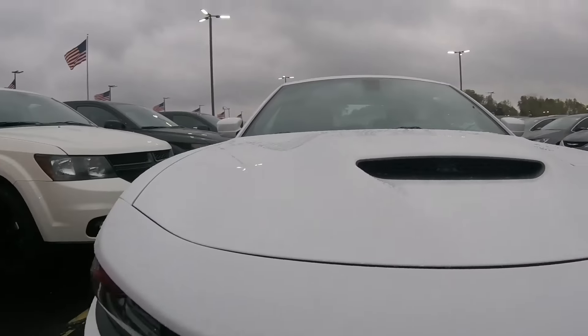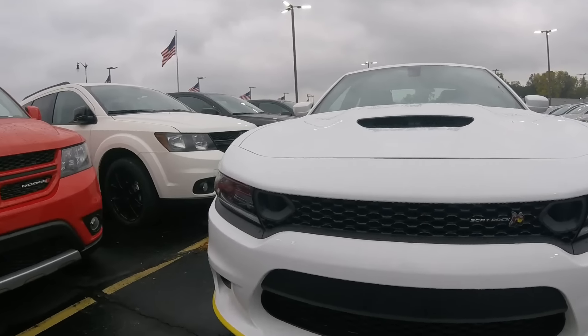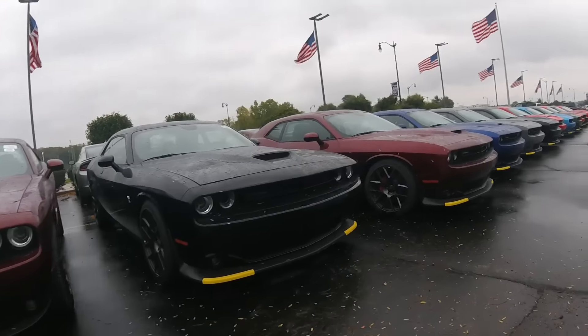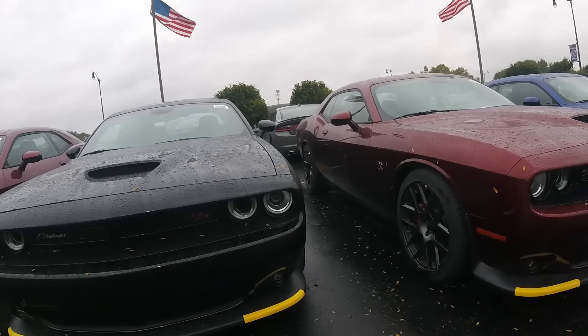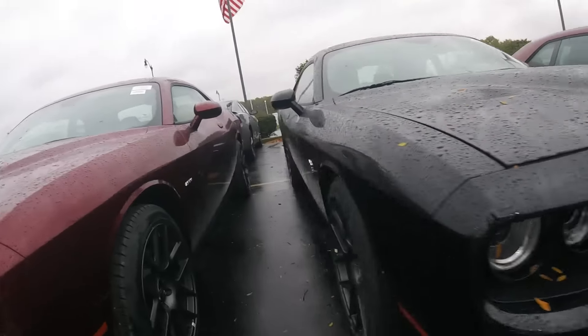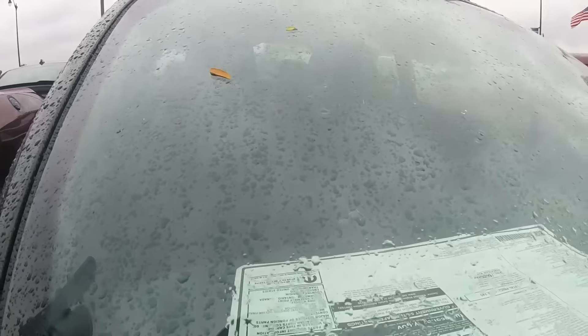Pretty much looks the same except for the snorkels and getting an SRT package. Here you go guys — they got a bunch of them. He's got patched 3-9-2. I like that V right there. 50 grand.